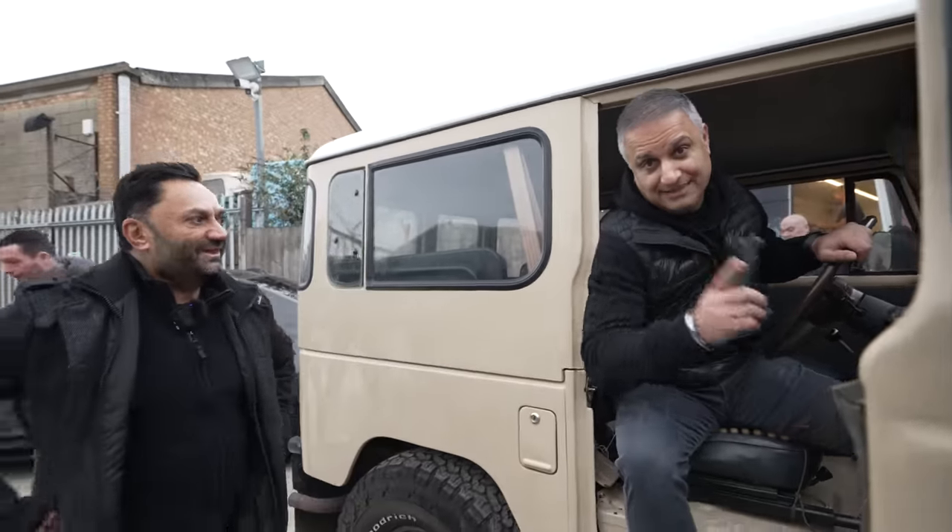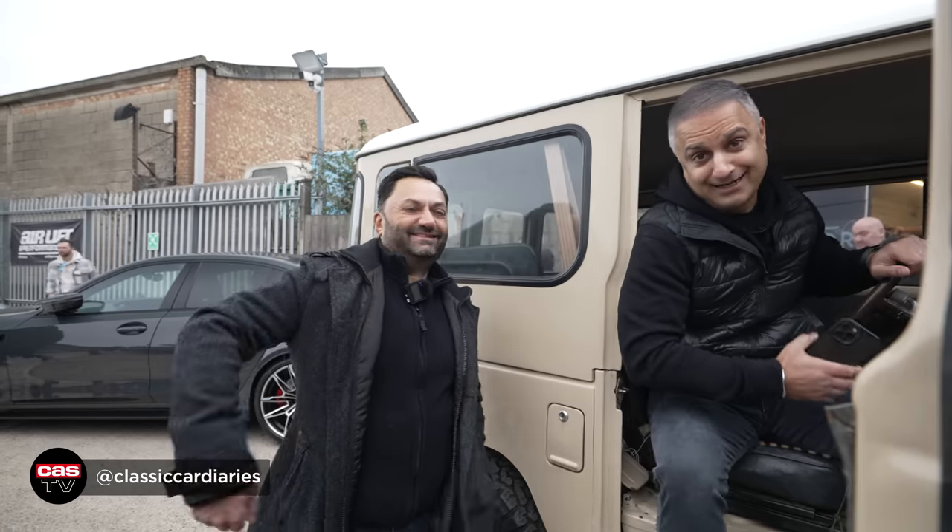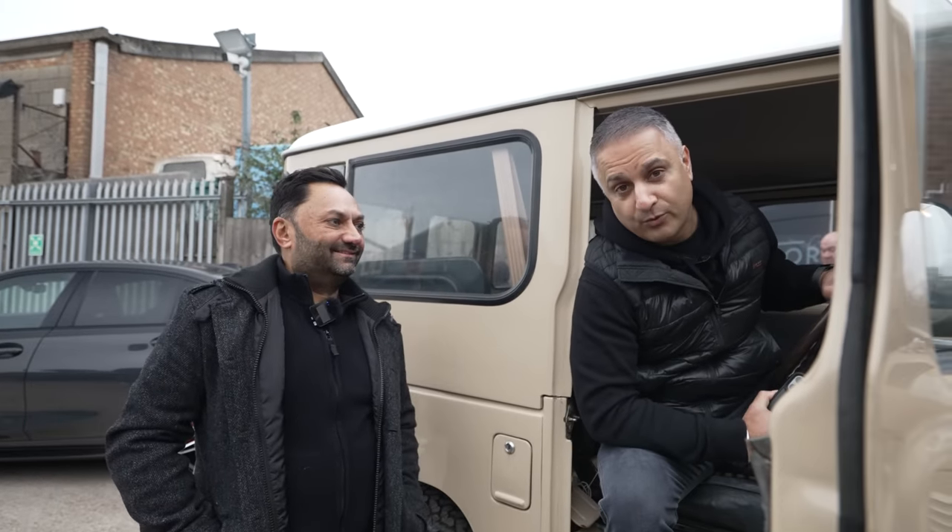Make sure you give Jayesh a follow — Classic Car Diaries. He has an interesting collection of cars. Let's carry on walking, talking, and seeing what other cars are in the car park.